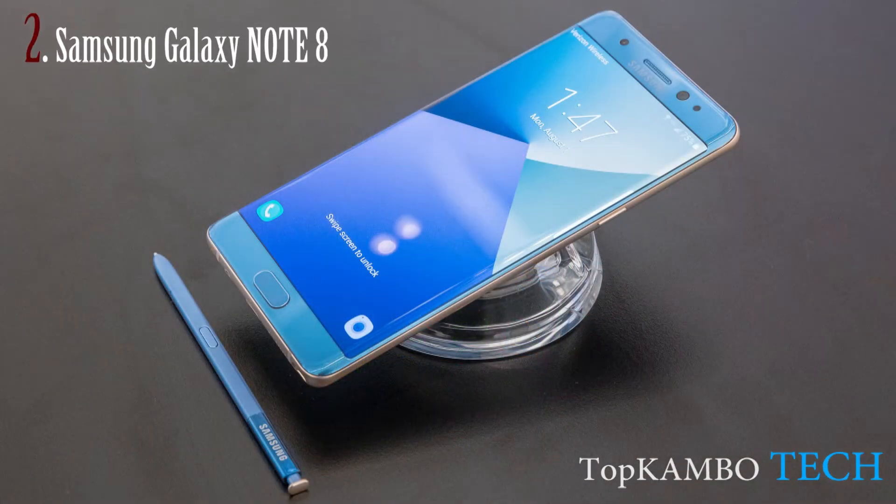My second choice goes to the Samsung Galaxy Note 8. What we know so far is the Galaxy Note 8 will have a 5.7-inch screen protected by Corning Gorilla Glass 5. The display resolution will be quite high at 4K, just like the Xperia XZ Premium.